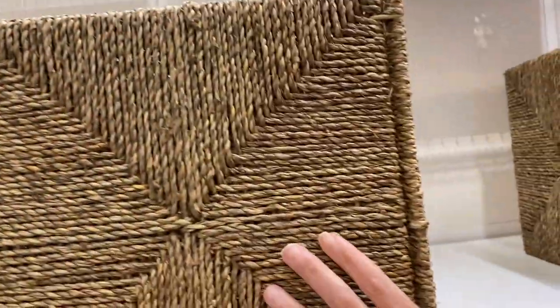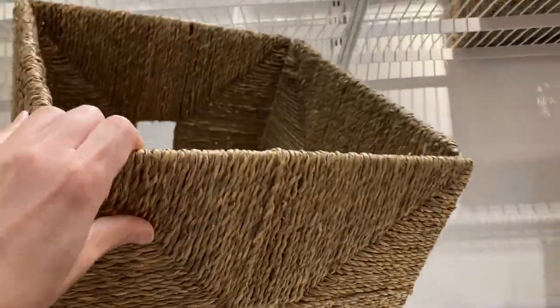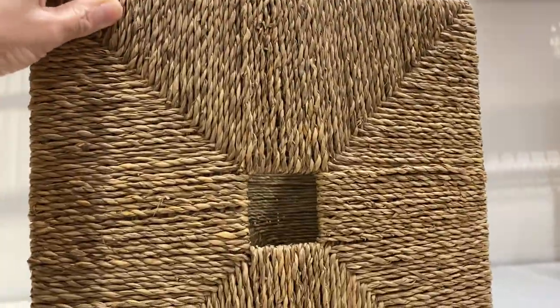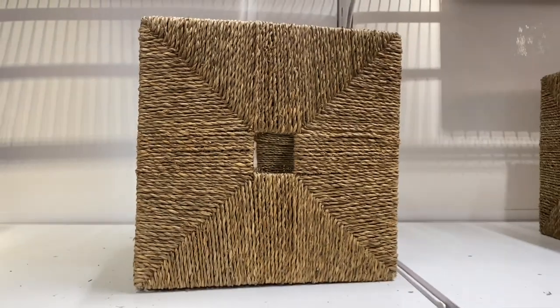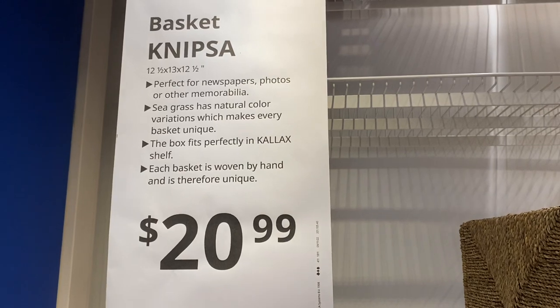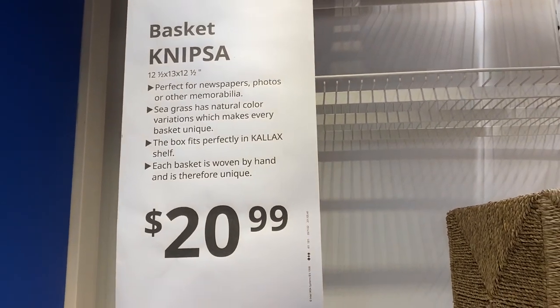Here are the baskets that I was looking at — they are $20.99 each. I'm just taking a closer look. They do sell them flattened out so you have to build them when you get them home. This particular basket is called the Nipsa.